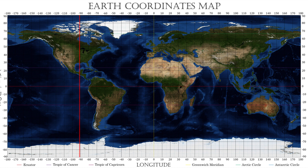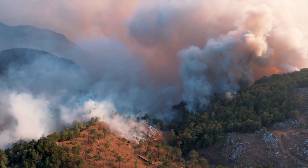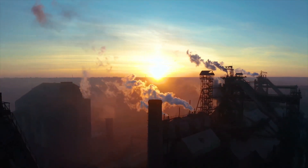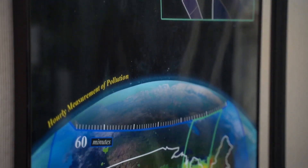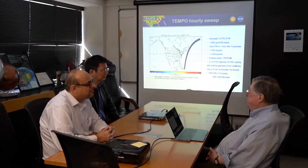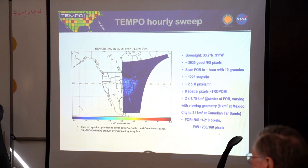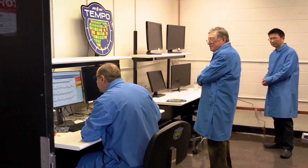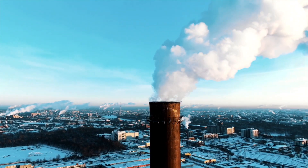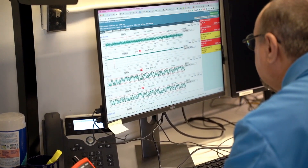The task of the TEMPO instrument will be to regularly measure the concentrations of harmful gases in the atmosphere, such as nitrogen and sulfur dioxides, ozone, or formaldehyde. Scientists already have similar measurements from satellites in low Earth orbit, but they only fly over a given location once a day. In contrast, TEMPO will perform its measurements at least once an hour, and will not work only at night. This will allow scientists to create accurate models of how pollutant concentrations change at different locations during the day, for example due to morning rush hour traffic.